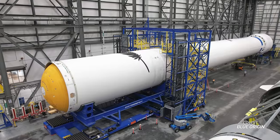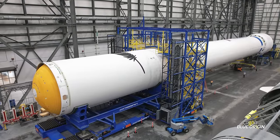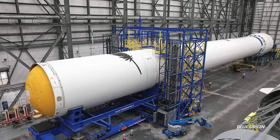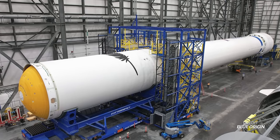Blue Origin has integrated a New Glenn rocket for the first time. To be completely fair, this is not a flight vehicle — according to Blue Origin's post on social media, this is a New Glenn test vehicle, but it's helping engineers to exercise mating operations between the first and second stages. It wouldn't be surprising if we see more than this, as the company has filed a communications permit to communicate with New Glenn while on the ground at its launch pad. Perhaps in the coming weeks, Blue Origin teams could integrate the rocket with its transporter erector and move it out to the launch pad for further fit checks and testing.